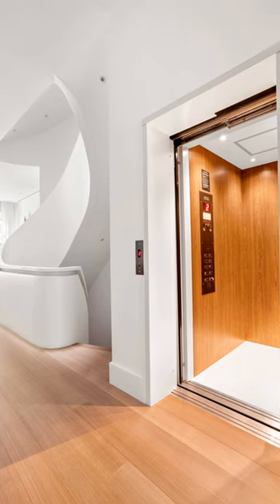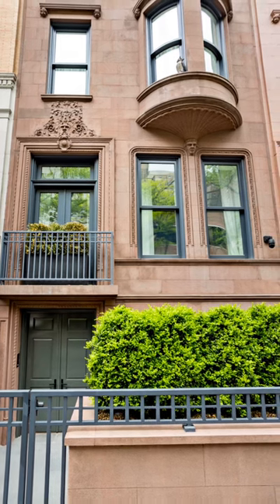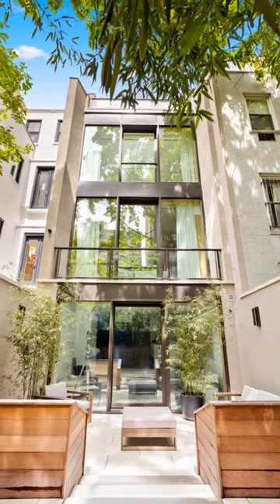If you don't want to climb the stairs, the home includes a high-speed walnut elevator. The townhouse is where old meets new, with its historic brownstone facade in the front and sleek floor-to-ceiling glass in the back.